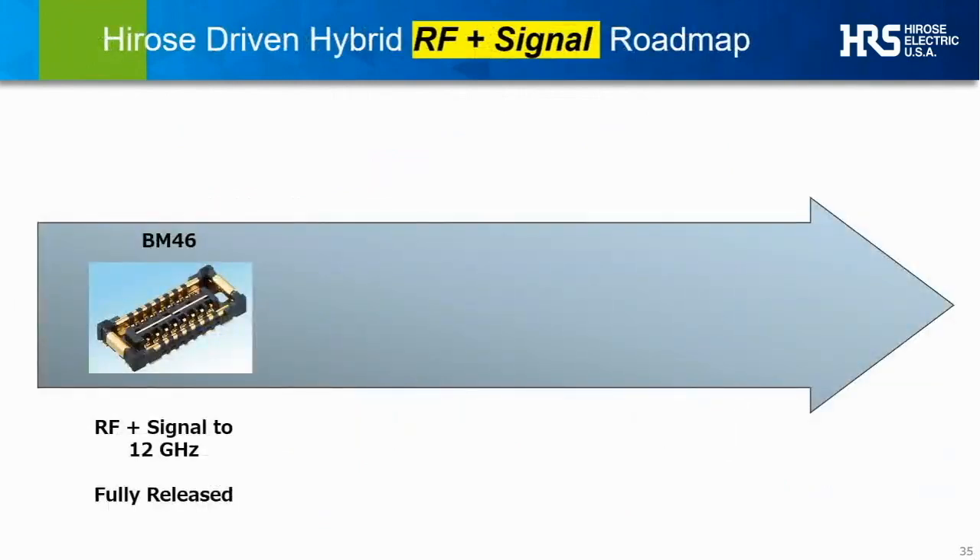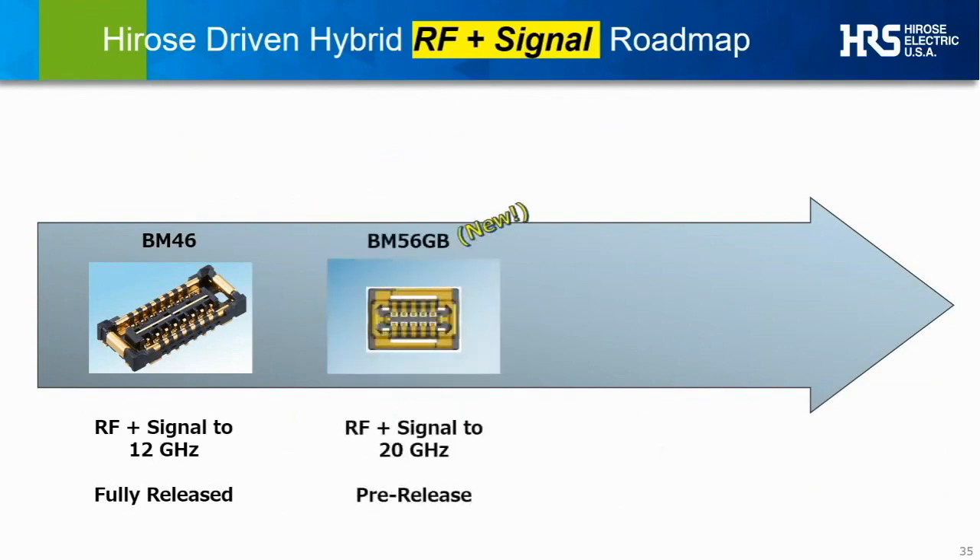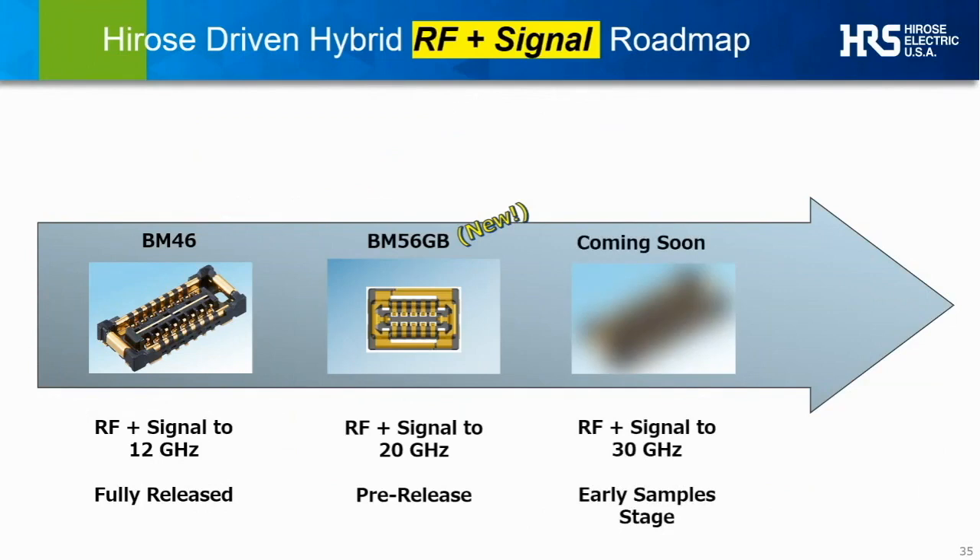The BM46 addressed RF signaling quality and internal signal-to-signal crosstalk. Today, we're sharing for the first time publicly our about-to-be-released next generation BM56 series, which adds full 360-degree metal shielding and takes the RF performance up to 20 gigahertz. While the BM56 is being released, we're already preparing a third generation solution which we'll be releasing in 2022, and we can share more details with you on an individual basis if interested.